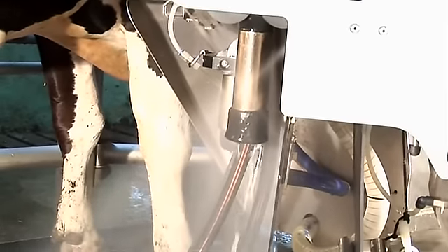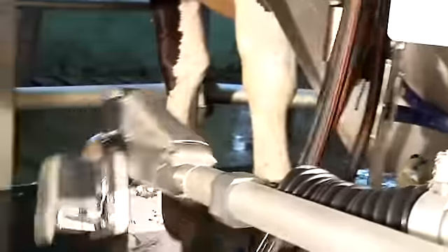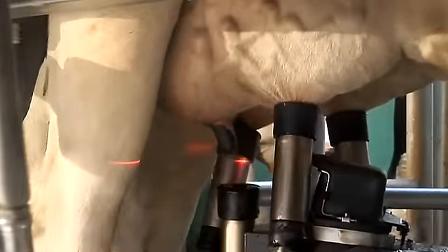The VMS almost instantly detects any falloffs and initiates retraction, then rinsing of the teat cup before reattaching it. The agile robotic arm optimally reattaches the clean teat cup so milking can be completed.